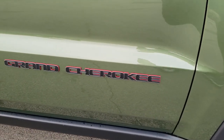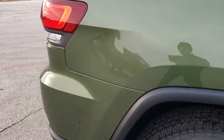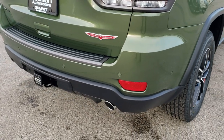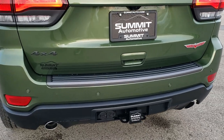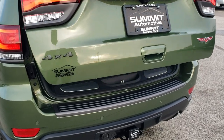You get the granite crystal Grand Cherokee lettering on the side with the red trim. This one has the towing package as well: dual rear exhaust, receiver hitch, four-pin and seven-pin wiring. It has the power lift gate, backup sensors, and parking sensors.